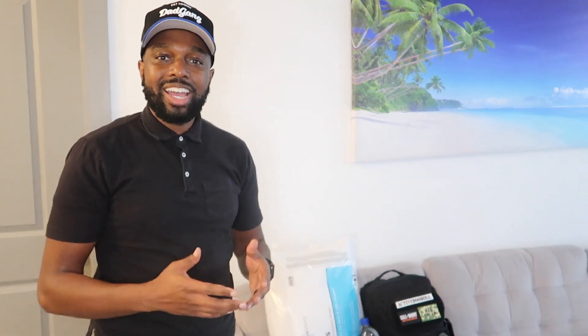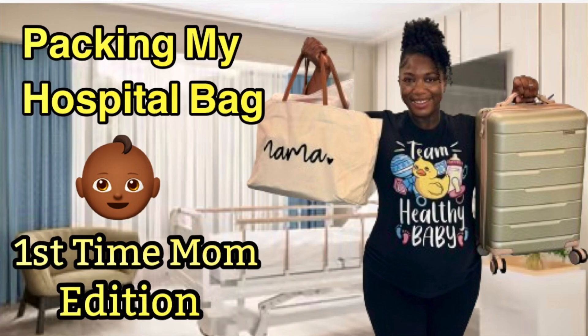And there you have it, guys — bags are packed, we're ready to go. If you guys have any suggestions of what else I should maybe pack in my bag, please let me know. My wife is also a first-time mom and she's actually going to be doing a video as well. If you have any suggestions for her, please feel free to leave some comments on her video. Thank you guys so much for watching, and until next time — peace.